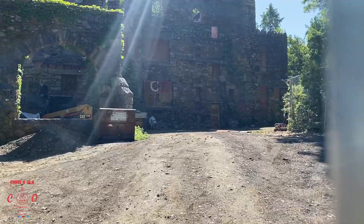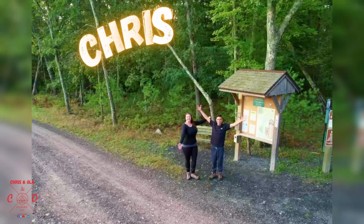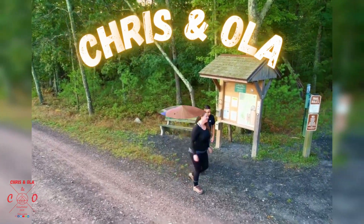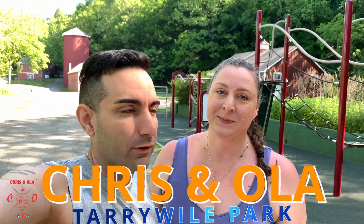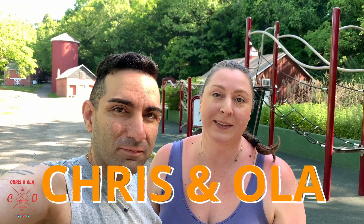Good morning and welcome back to the channel. I'm Chris and I'm Ola. If you're new here, we love to go hiking, exploring, and finding abandoned places. Let's see what we can find today.